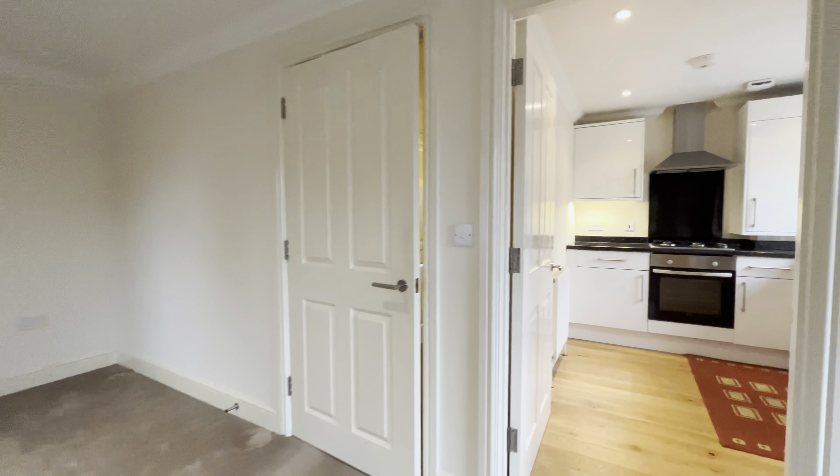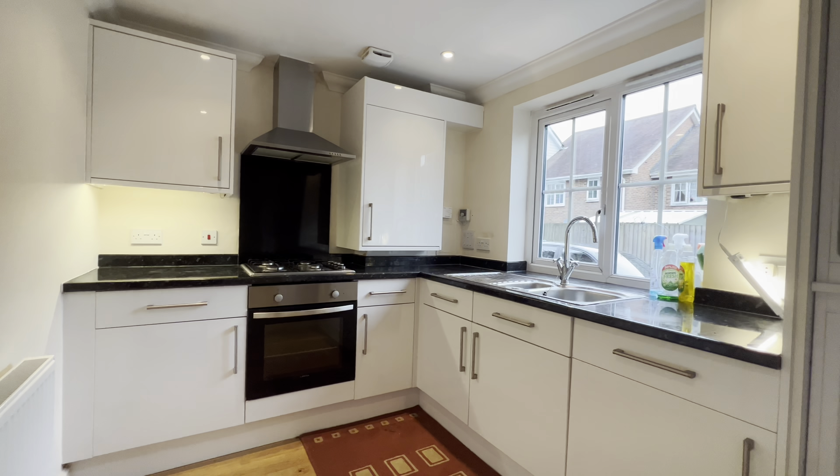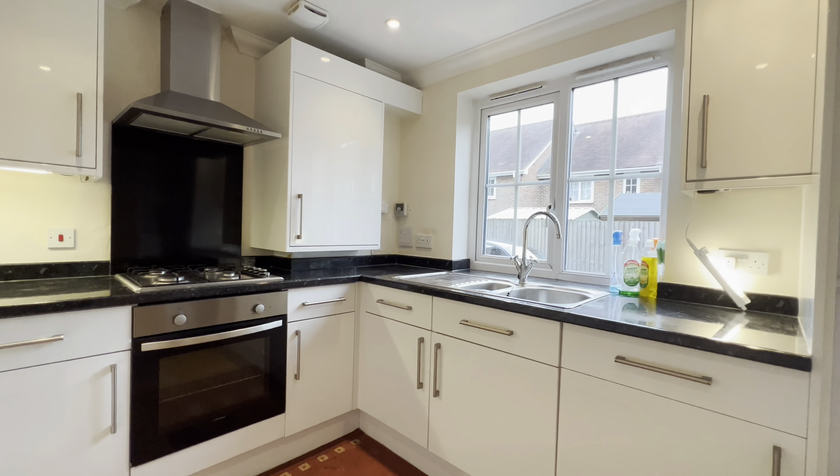As we go on through to the kitchen, this is looking out towards your car parking space. It's all integrated in here with the fridge and freezer on the right hand side of the screen.